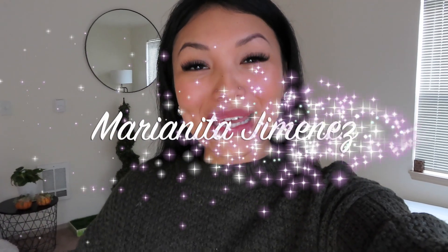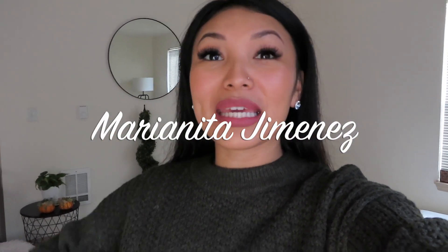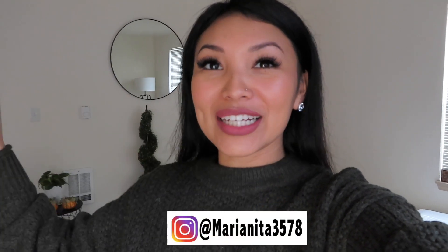Hey guys, welcome back to my channel. For those of you who are new here, my name is Marianita, and today I'm going to be doing a fall decoration in my living room. I am so excited. If you've been following me from the beginning, you know that I recently moved and I have been decorating all the areas of my apartment. I kind of left the living room for the end, and I finally got my couches.